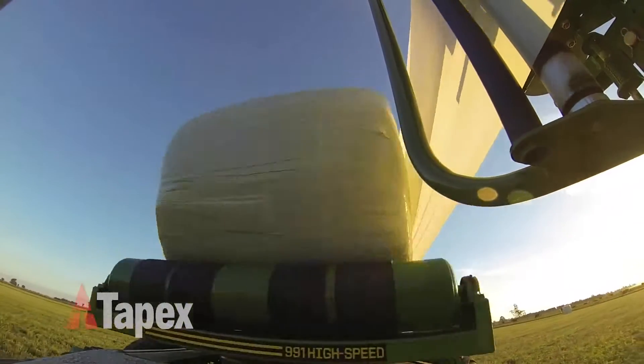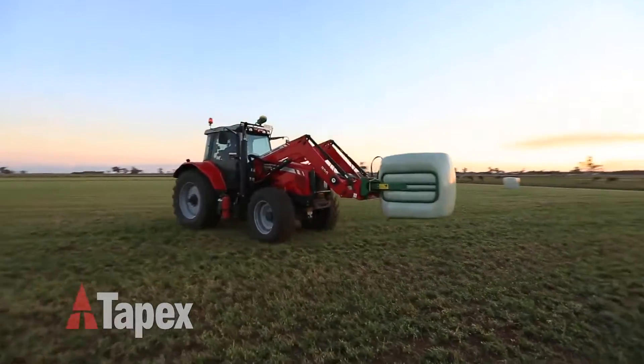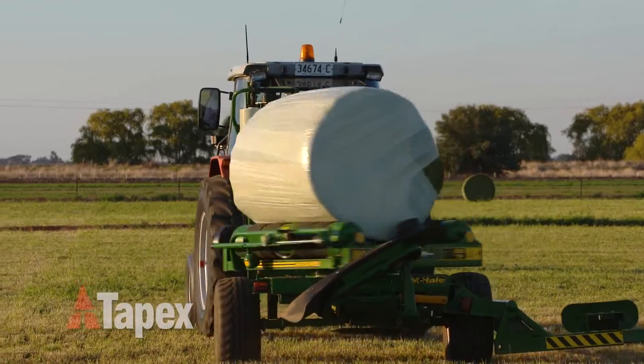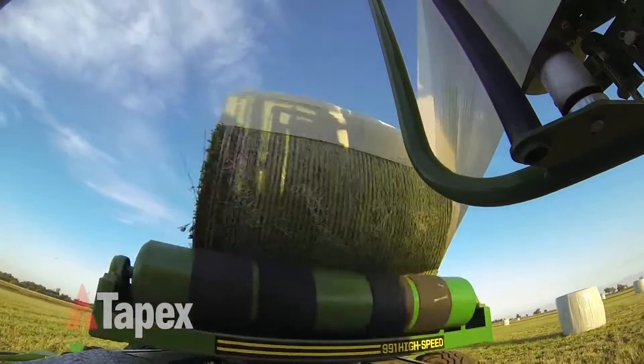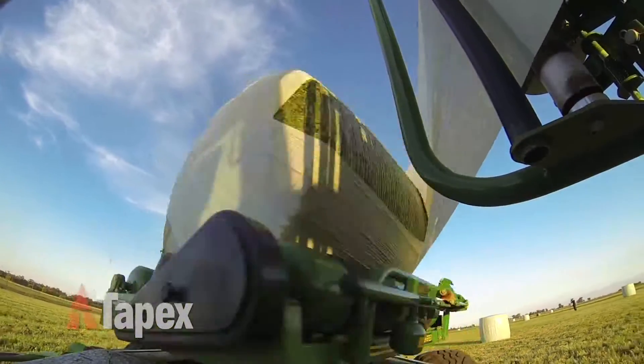Aside from these excellent functional benefits, Silatite Pro delivers a number of other benefits such as better crop conservation due to an increased oxygen barrier and smoother, less wrinkled film layers when applied to the bale. Improved elasticity allows for stretching of 70% on round bales.